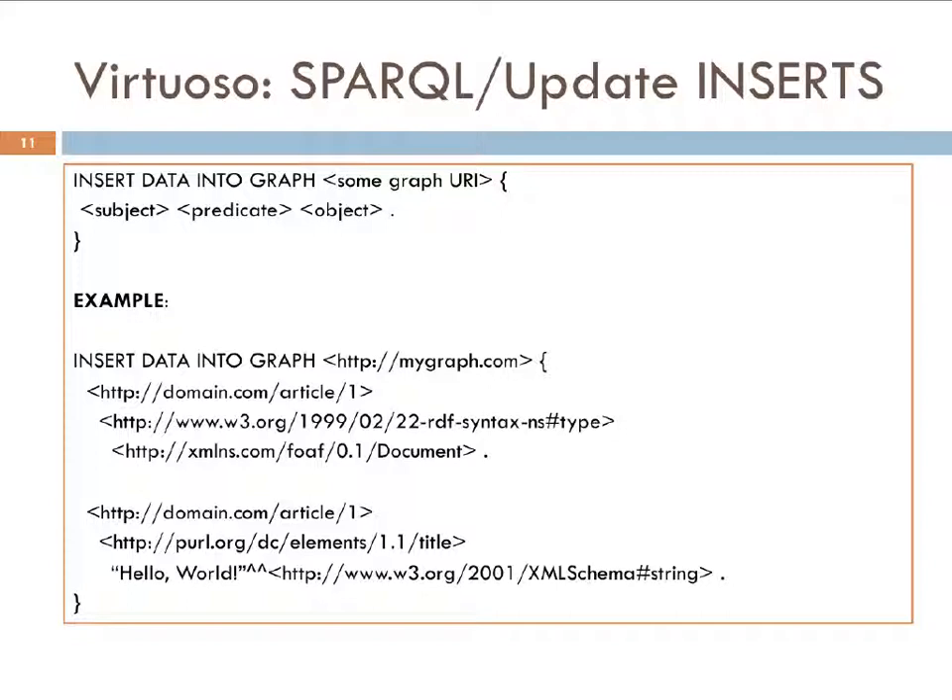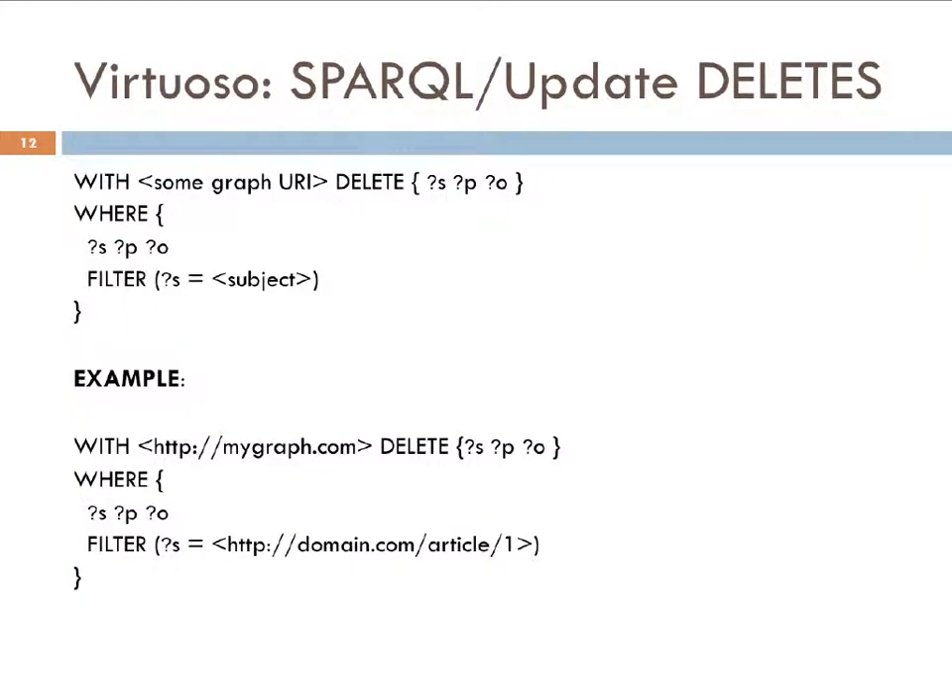A SPARQL insert statement reads: 'insert data into graph' followed by a graph URI, then a list of triples. As an example, if I wanted to insert an article, it would look like that. Delete statements use the same graph URI to delete all triples where the triple subject is a certain URI. This works as well. I then needed to figure out how to do this machine-to-machine over HTTP.